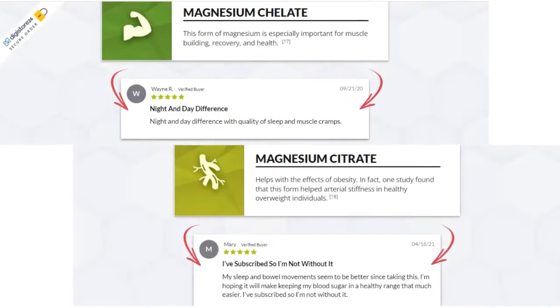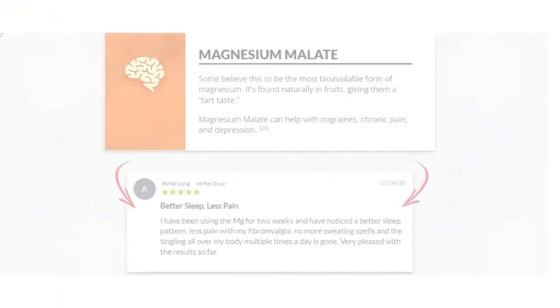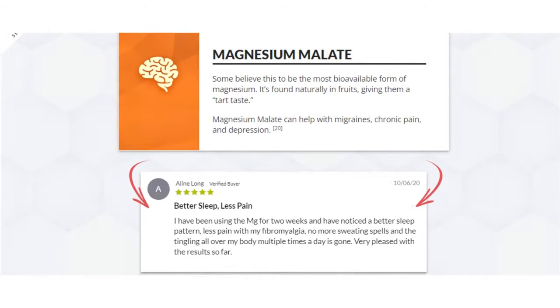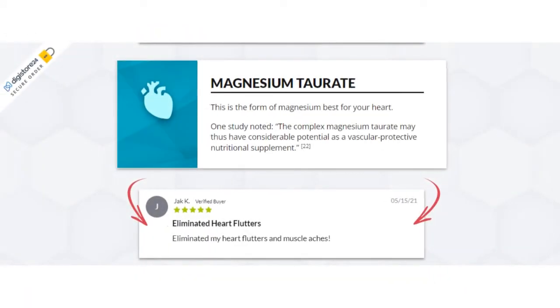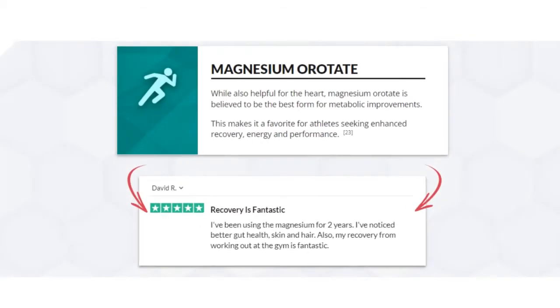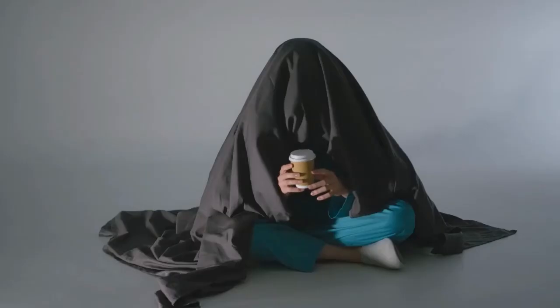In addition, Magnesium Breakthrough capsules are non-GMO. They contain no stimulants or dangerous toxins, and they are not addictive. Overall, the results are amazing. So yes, you can trust this product to help get rid of stress and insomnia, plus other improvements in your body.